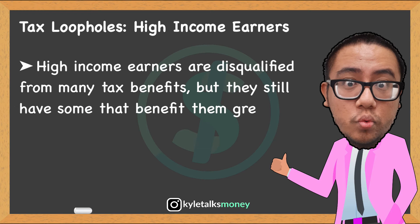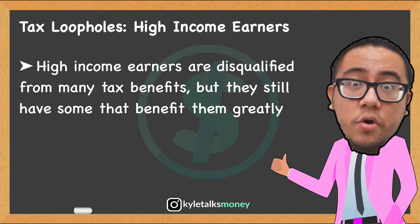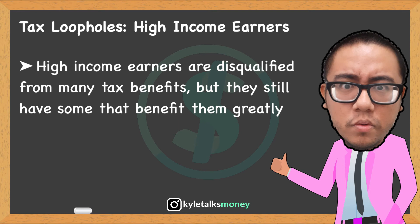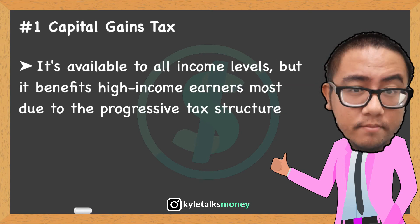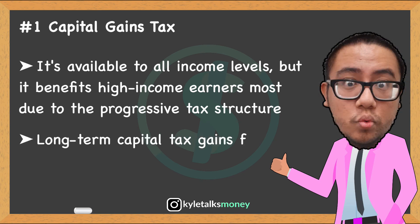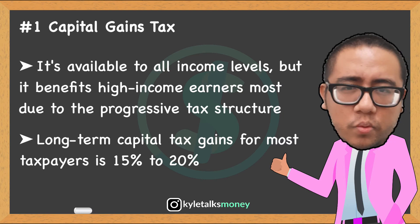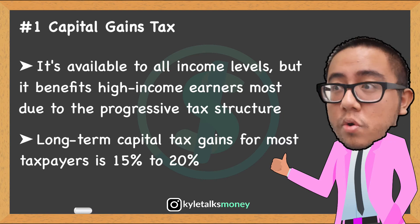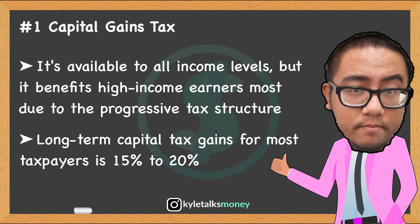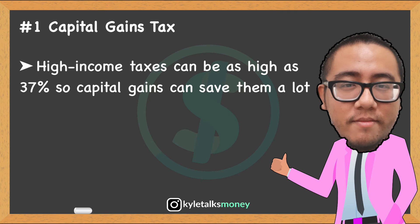Now let's talk about tax loopholes for the rich. High-income taxpayers face both challenges and benefits — having a high income makes them ineligible for many tax breaks, yet many tax breaks are more beneficial for the wealthy because they pay a higher tax rate. One key loophole is the capital gains tax. The tax on long-term capital gains and dividend income is 15–20% for most taxpayers, versus an ordinary income tax rate as high as 37% for high earners. Exceptions include a 25% rate on unrecaptured Section 1250 gains and a 28% rate on the sale of collectibles or small business stocks.